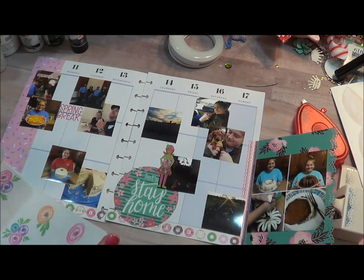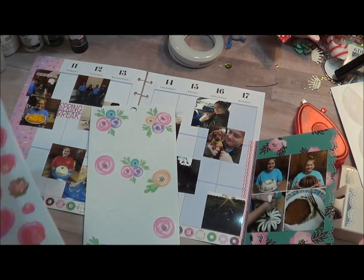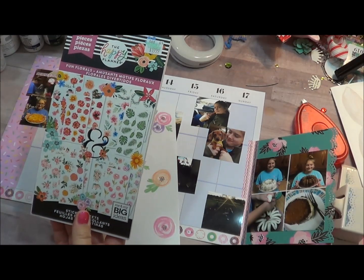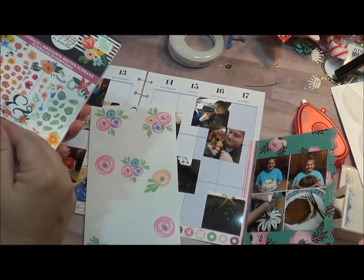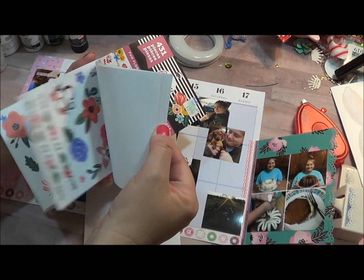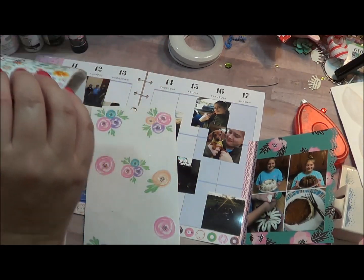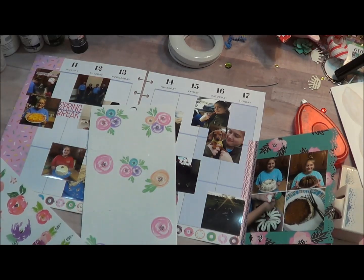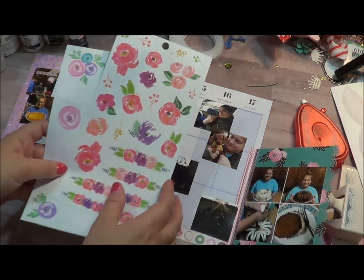I picked up this 'Fun Florals' sticker book at Hobby Lobby this last week — it was on sale — and I have already used a ton of it. Look how beautiful these are! I'm always using flowers and bright colors in my pages. That's another pretty one. I'm going to take them out and add them to my binder; I just haven't done that yet.